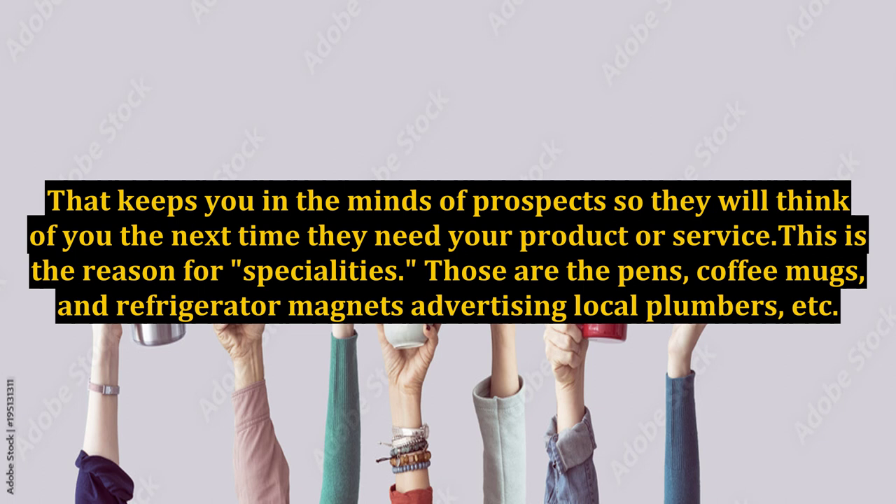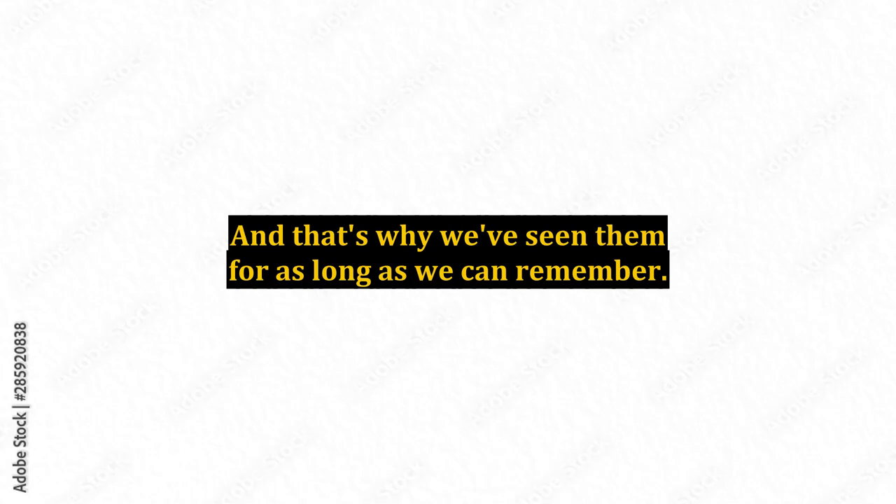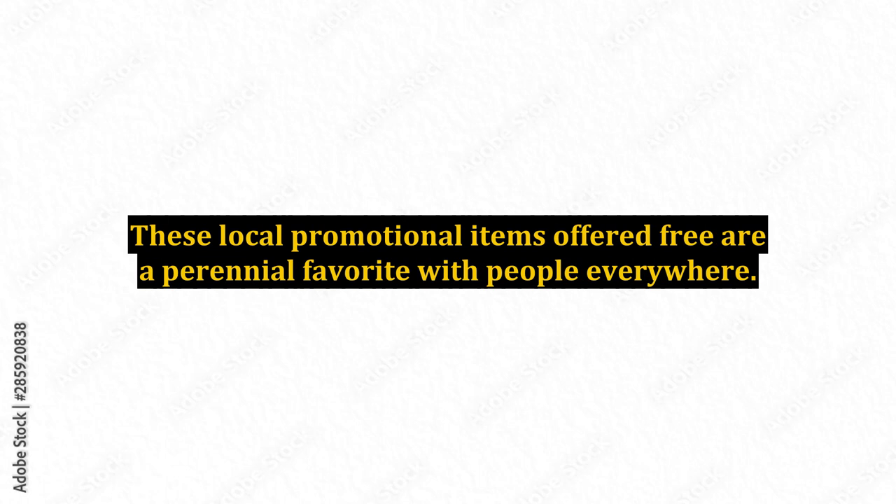This is the reason for promotional specialties — those pens, coffee mugs, and refrigerator magnets advertising local plumbers and others that we've seen all our lives. And that's why we've seen them for as long as we can remember. These local promotional items offered free are a perennial favorite with people everywhere. They work.